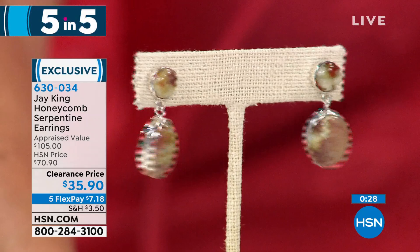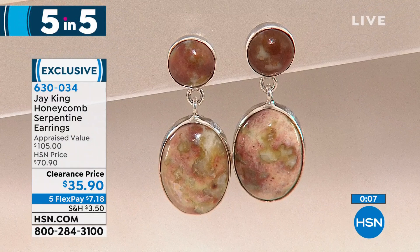They're just about gone. Thank you — item 6-3-0-0-3-4. You were saying you're not getting this material anymore? I don't have any more of this material. The honeycomb serpentine was kind of a one and done. We started off with that beautiful turquoise and lapis necklace — this is completing the five and five. Item 6-3-0-0-3-4.